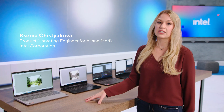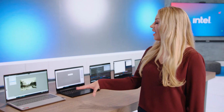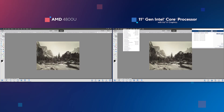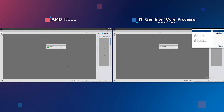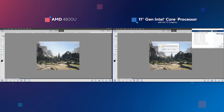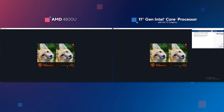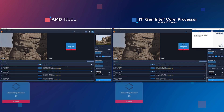Here you see two systems. This one is powered by AMD's 4800U processor, and this is our 11th Gen Intel Core processor. Both systems are running light content creation by taking 100-year-old photos, colorizing them in Photoshop Elements, and upscaling using Topaz Gigapixel AI — providing fine detail by adding extra pixels, increasing the image quality from 0.3 megapixels to 5 megapixels. As you see, Intel is over 200% faster than AMD.